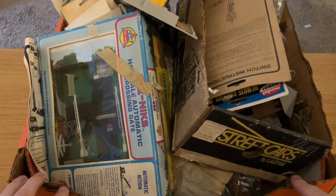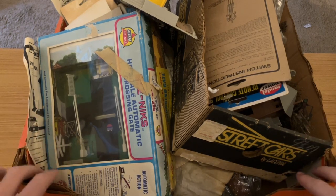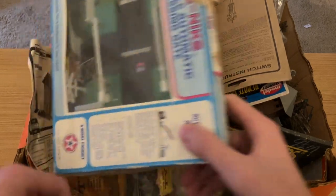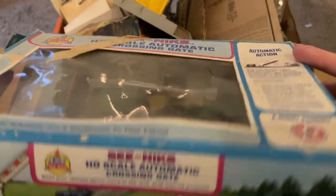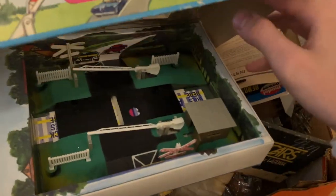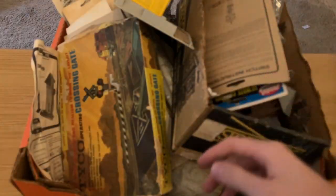Alright, here is our next box. A lot of the stuff in this box was actually in a giant trash bag — the owner was just going to throw it all away, but I was very happy to be able to save some of the stuff from scrap. We'll start out here with this really unique AHM item I've never seen before — this is a crossing, but it's not really like any other HO crossing I've seen. I really like the packaging on this with the roadway design. It's almost a European design, which is pretty interesting. Really, really cool item — love that it's got the box.